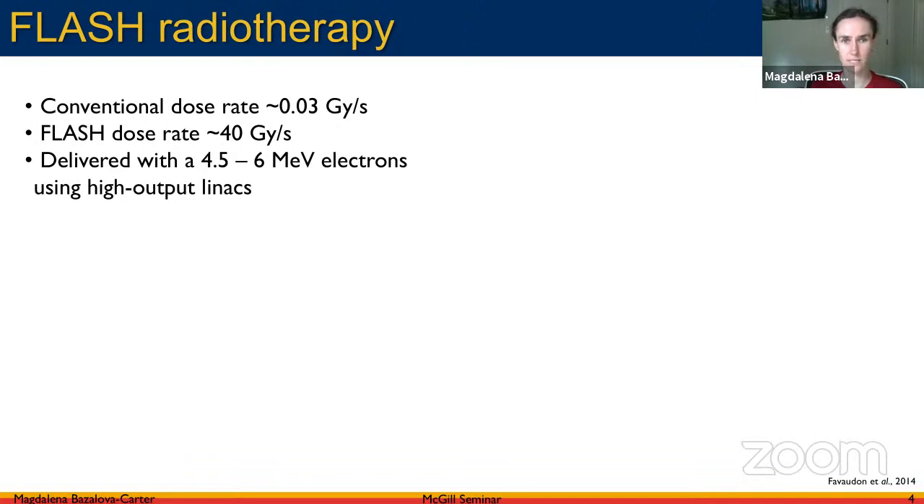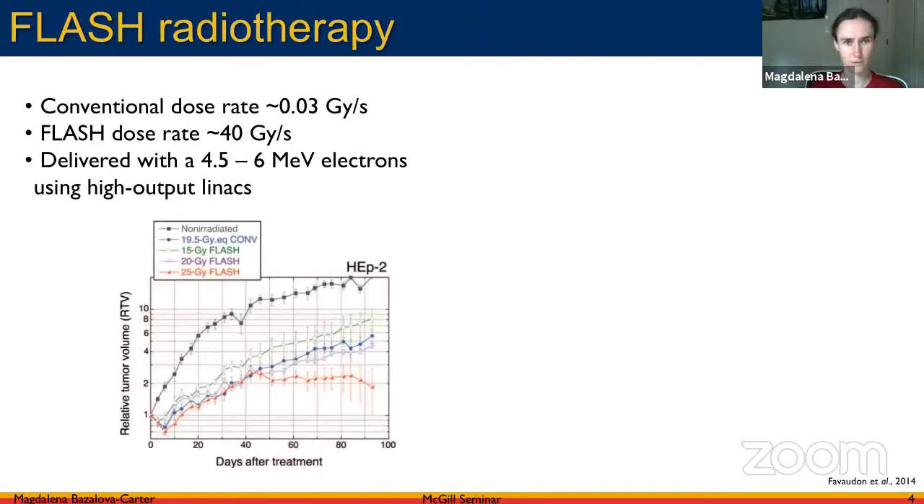Flash radiation therapy in their paper was delivered with 4.5 to 6 MeV electrons using high-output linacs. They looked at tumor control for head and neck orthotopic tumors as a function of days after treatment. Focusing on the blue curve — 19.5 Gy conventional — and the purple curve — 20 Gy flash — you can see that tumor suppression after treatment is very similar for the two dose rates, which is exciting.